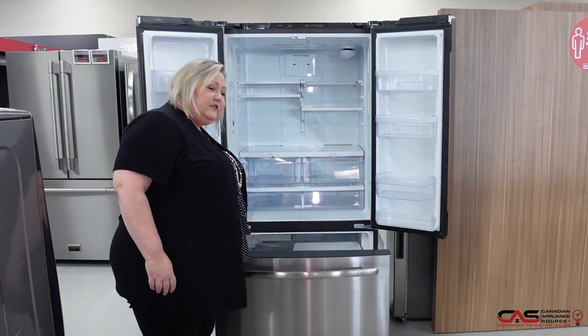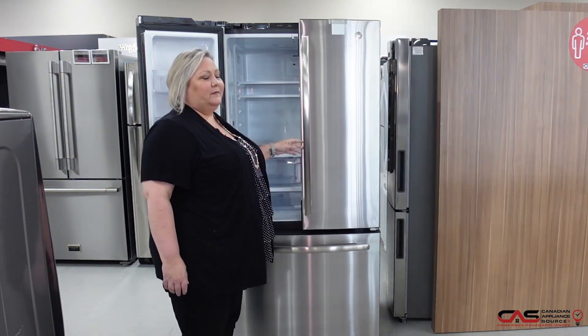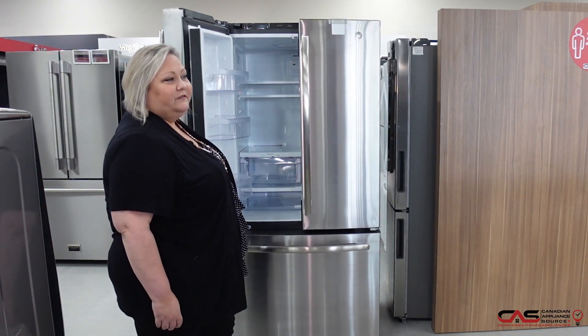It will make ice in the freezer as well as having internal water, so you're able to have the benefit of it without it being on the outside. It comes with a one-year manufacturer's warranty from GE.